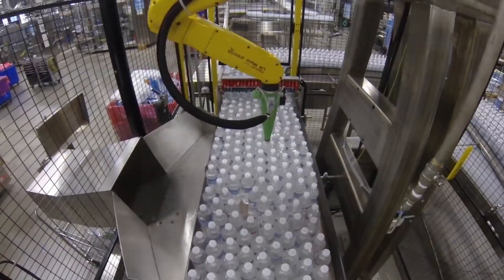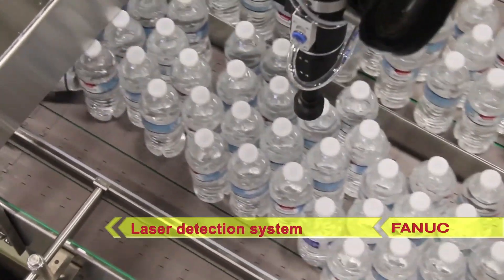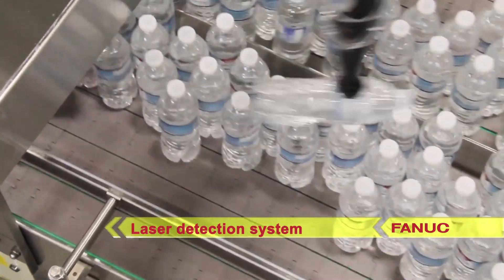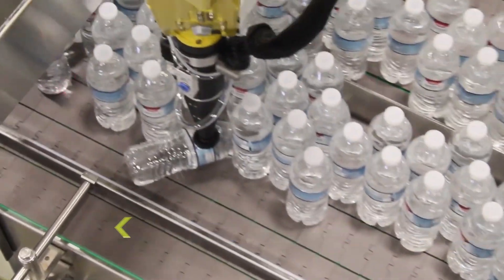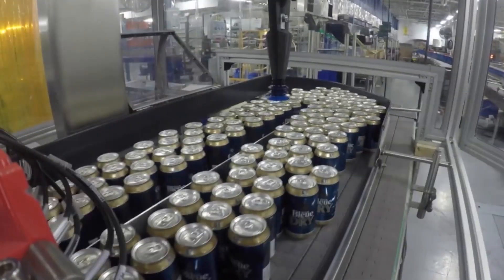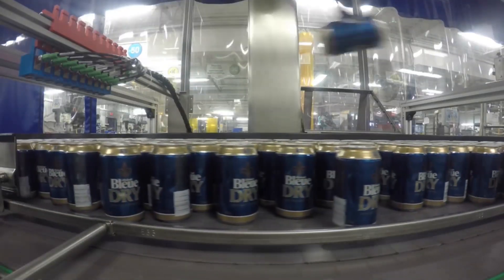The robot uses a high-performance laser detection system that identifies fallen bottles in the middle of product flow and signals the robot to remove the down bottle from the line. The FANUC robot grabs in a secure way and removes laying bottles from the conveyor just before they are fed in bulk to the machine.